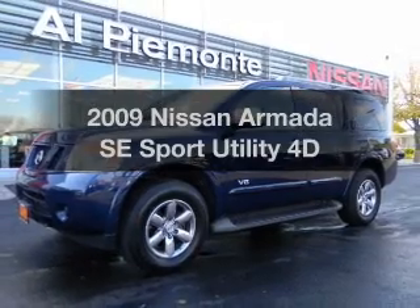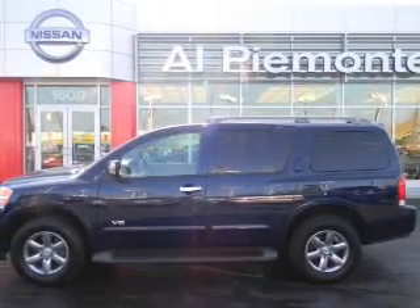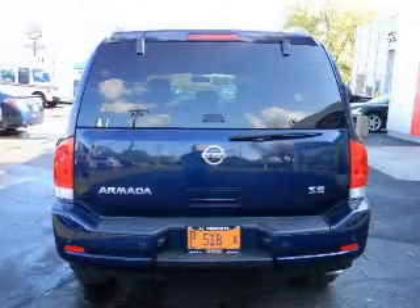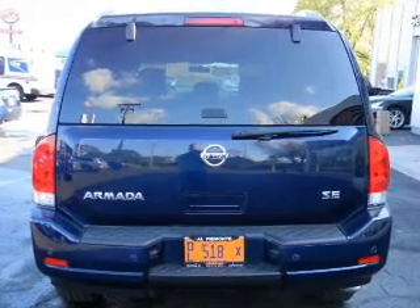Check out this 2009 Nissan Armada. Travel the roads in style and comfort in this great vehicle. With a reliable engine that responds smoothly to its automatic transmission, the anti-lock braking system will keep you safe on the road.